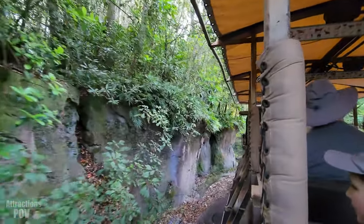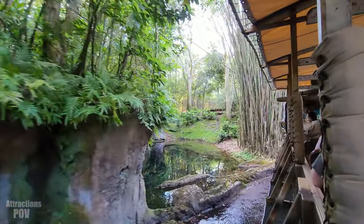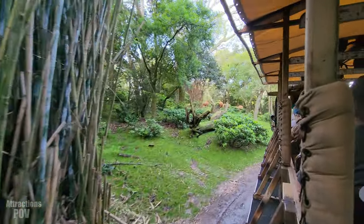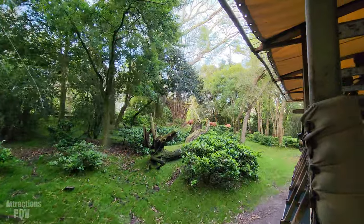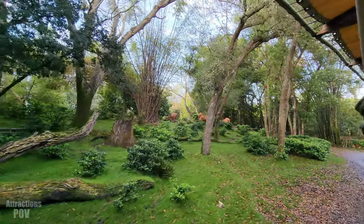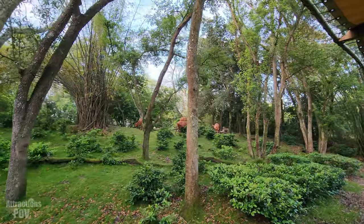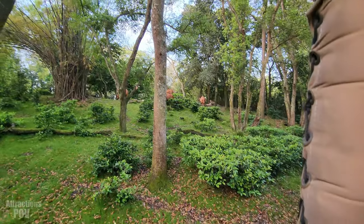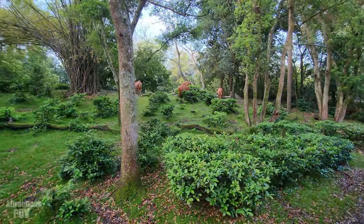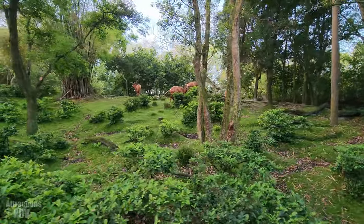We can already see our first animal — that is the Bongo straight ahead. The Bongo is a very shy and reclusive antelope. They're so good at hiding they get the nickname the ghost of the forest. It's actually very rare to see these animals out here. When they sense any predators, they are very quick to run away or hide. That dark coat of theirs lets them blend in perfectly with bushes and shadows.